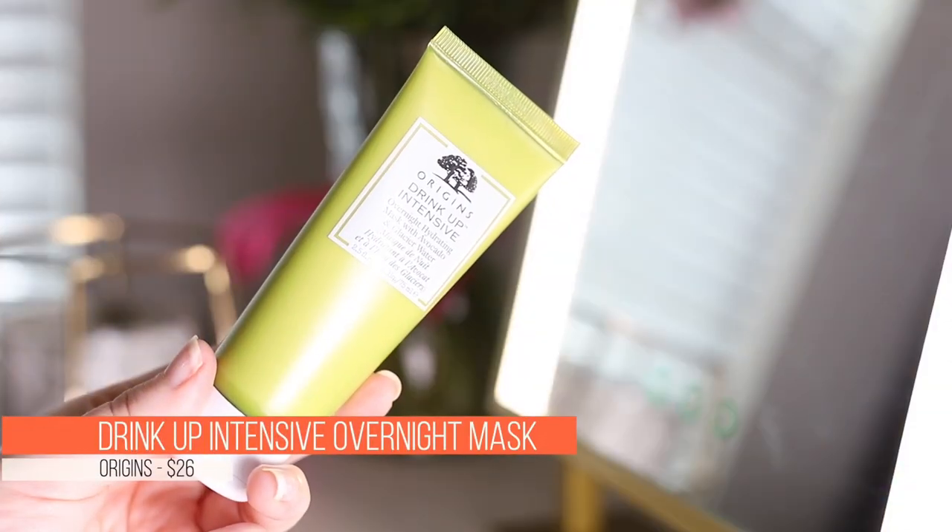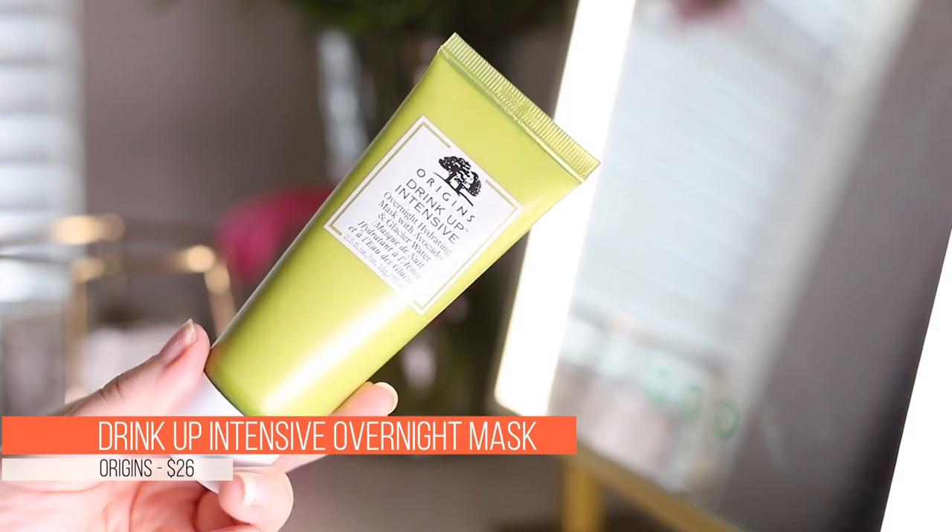Last but not least, I have two skincare products. The first is the Origins Drink Up Intensive Overnight Mask. I spoke about this in my top five masks video. I absolutely love this overnight mask — I actually use it as my overnight moisturizer pretty much every other night. I just needed to restock it. It's a really good product and the price point is not too out there. I highly, highly recommend it.